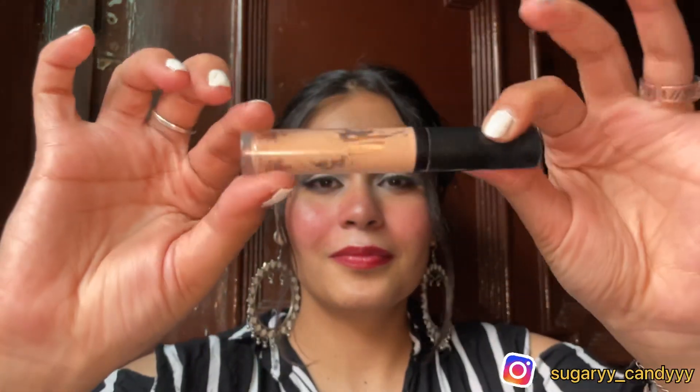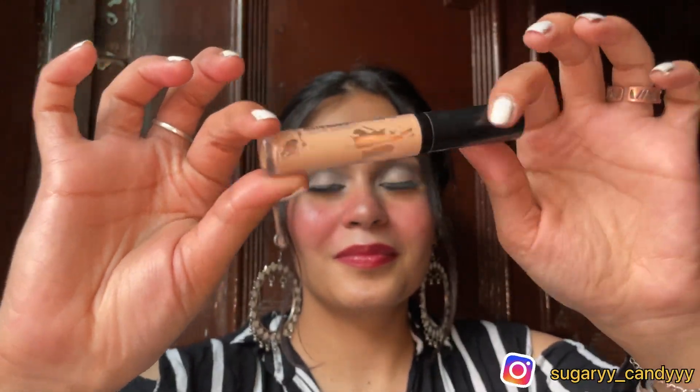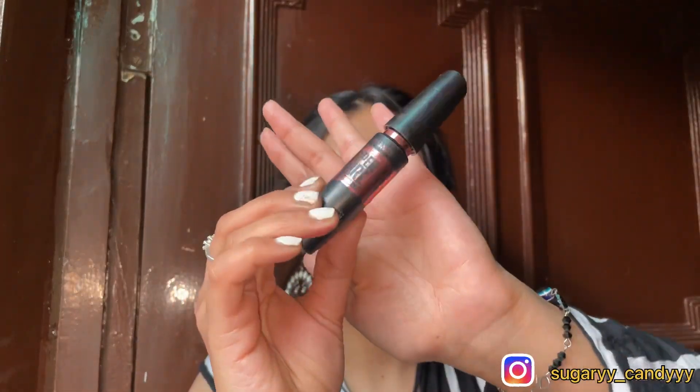My first recommendation has to be the Swiss Beauty concealer. I am in shade 05, it's priced at around 200 rupees. Its texture, coverage, and formula are so top-notch — you can see how many people rave about it.